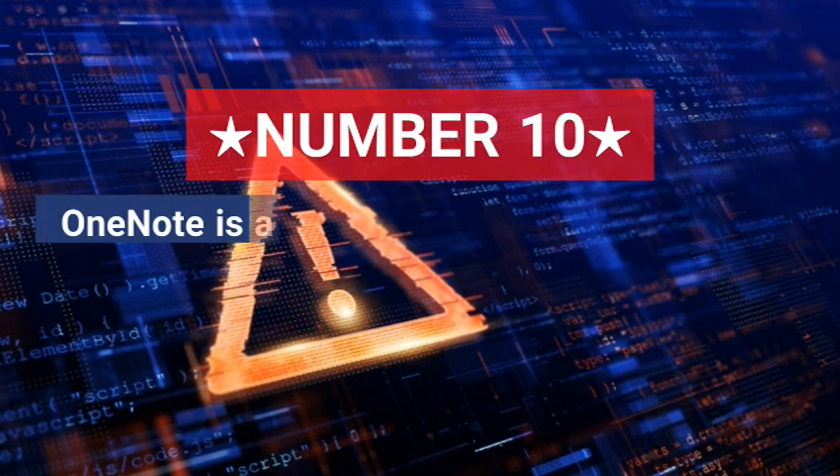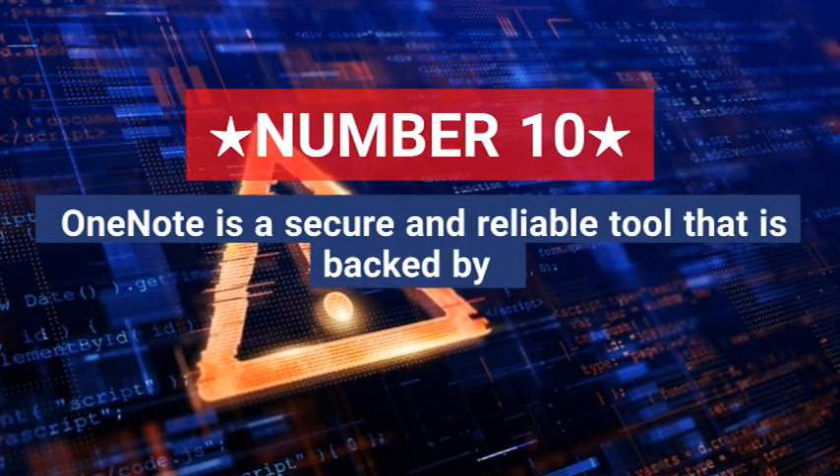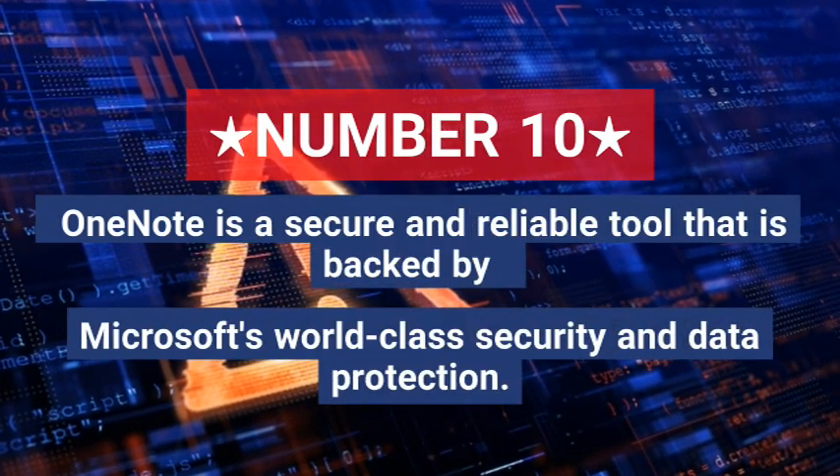Ten, OneNote is a secure and reliable tool that is backed by Microsoft's world-class security and data protection.